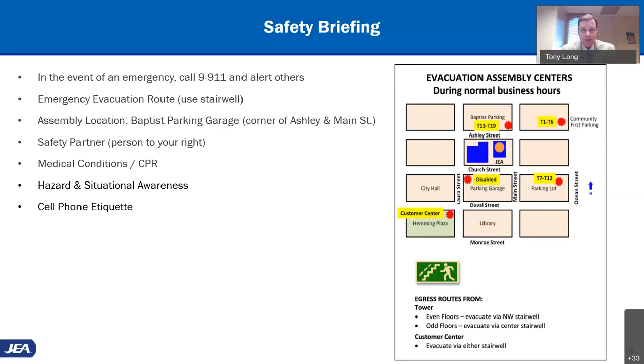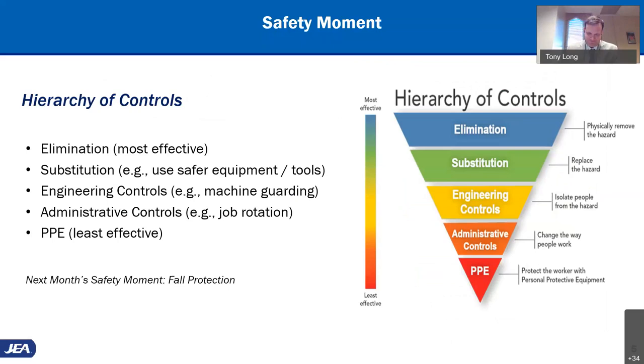I'd like to turn it over to Steve, our director of audit services, for today's safety moment. The safety hierarchy of controls you see on the slide is a workplace safety guide developed by the National Institute of Occupational Safety and Health. It is a five-step process that helps safety professionals reduce the risk of harm to workers, and when applied, it can provide a robust safety methodology applicable to any workplace environment.